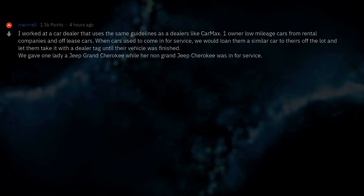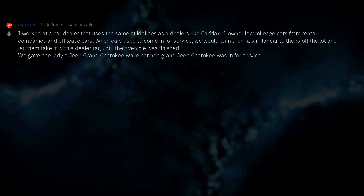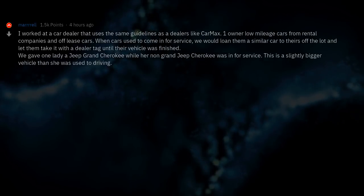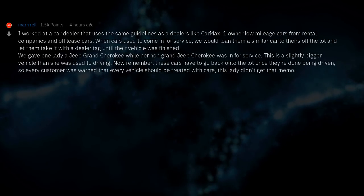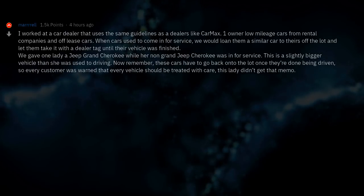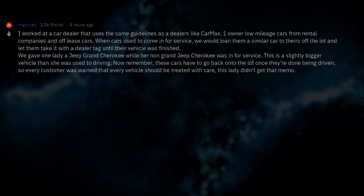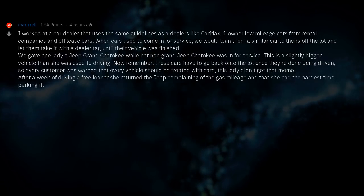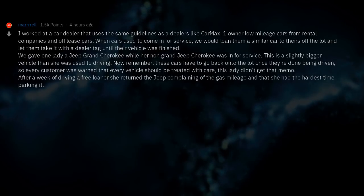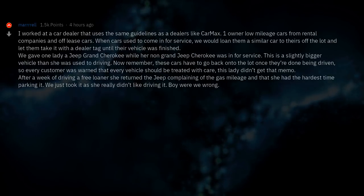We gave one lady a Jeep Grand Cherokee while her non-Grand Jeep Cherokee was in for service — a slightly bigger vehicle than she was used to driving. Remember, these cars have to go back onto the lot once they're done being driven, so every customer was warned that every vehicle should be treated with care. This lady didn't get that memo. After a week of driving a free loaner, she returned the Jeep complaining about the gas mileage and that she had the hardest time parking it. We just took it as her really not liking driving it. Boy were we wrong.